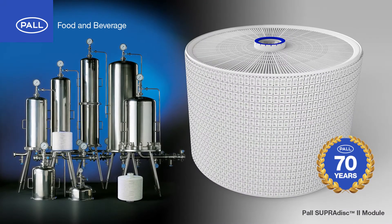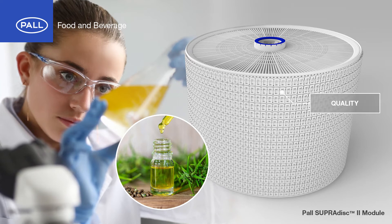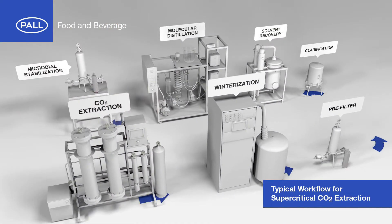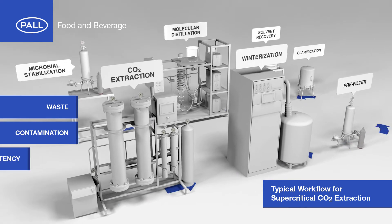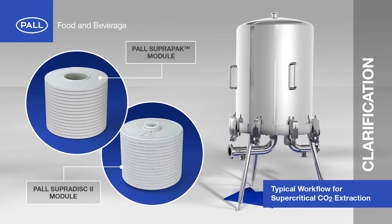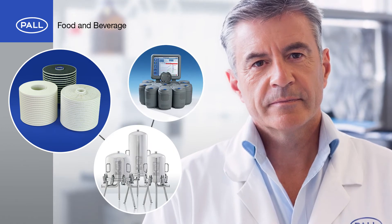With over 70 years of cross-industry filtration experience, Pall is leading the way in helping customers reach the highest levels of quality, purity and safety. Typically, filtration processes in cannabis oil production can be subject to high levels of waste, contamination and inconsistent product quality. By working closely with their customers, Pall understands these challenges and in response have developed a system of superior filter modules, filter housings and pathogen detection solutions.